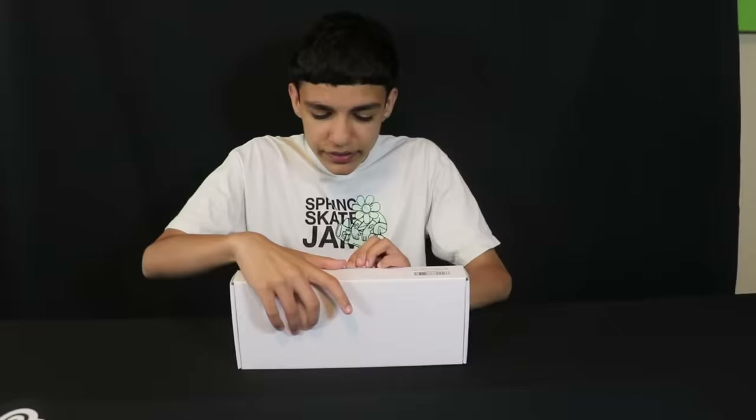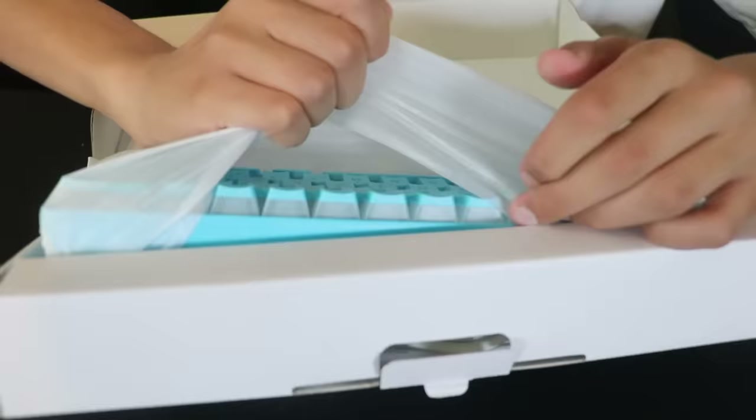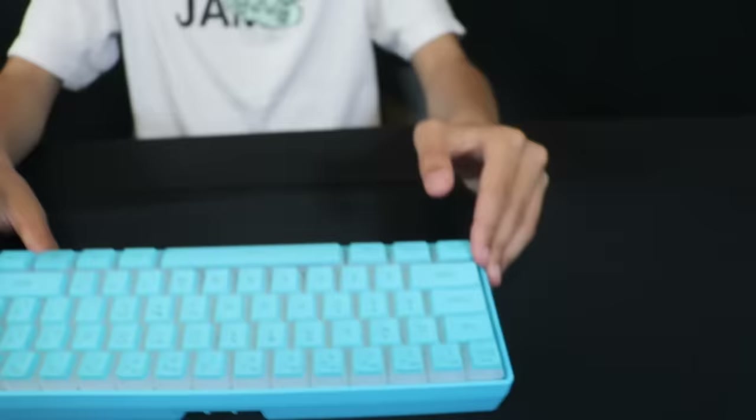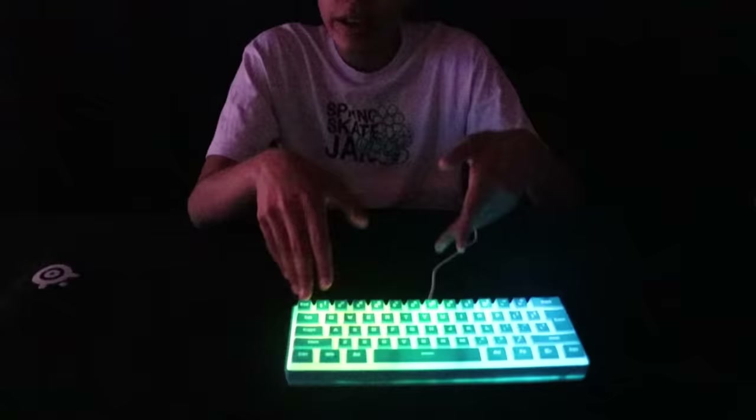For our first keyboard, the DGG 60% with pudding keycaps — this was $19.99. Let's see if the performance is up to the price. Wait, this looks sick! That's actually not bad for $20 — the sides are clear. Do a little typing sound test. It's honestly pretty good — I really like that. The RGB lights look sick too. If you guys don't have much of a budget for a keyboard, I think it's a good keyboard. It's very light and it feels really, really nice.